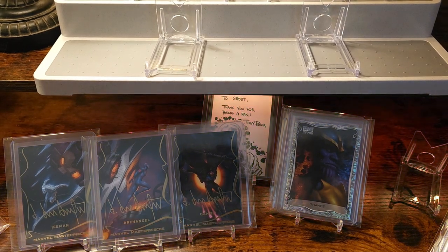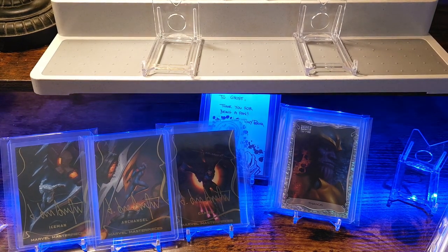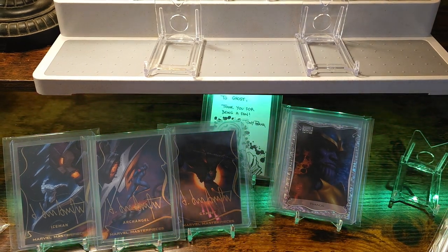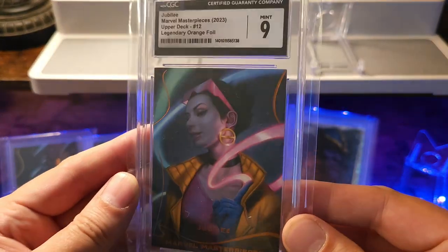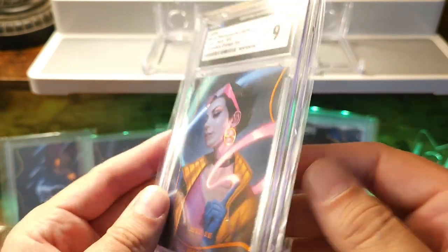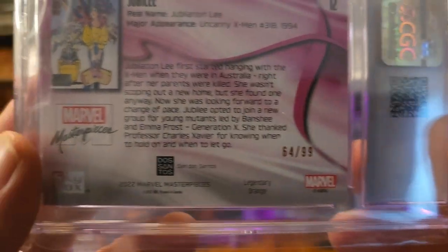Within the set I collected a character I could afford since I couldn't necessarily go after the crazier characters. The character I chose has some amazing art — it's gonna be Jubilee. This card itself is gonna be the legendary orange foil, which means it's numbered to 99. This one is actually numbered 64 out of 99.